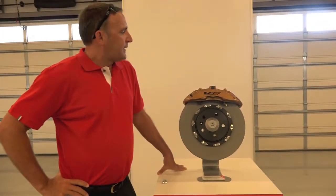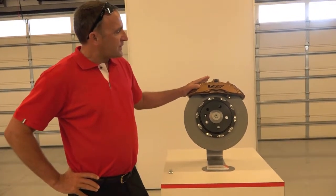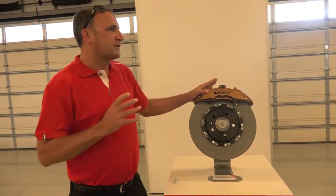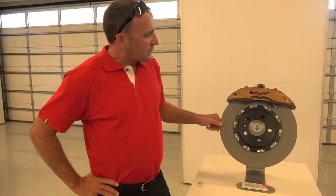The front system is a six piston monoblock system, so the caliper you see here is cut out of a single piece of aluminum. The rear set is a two-piece system.